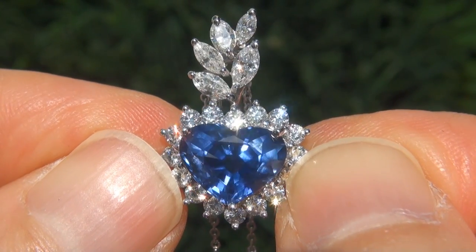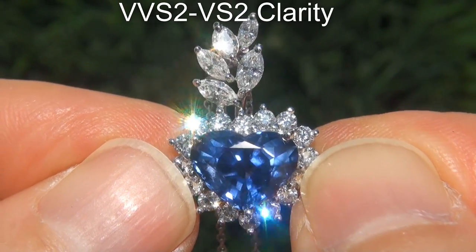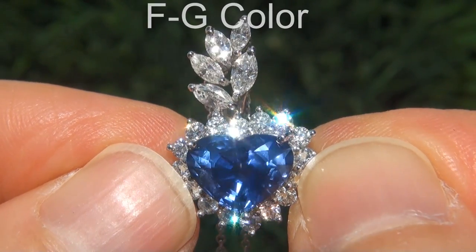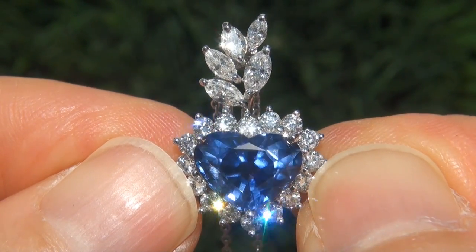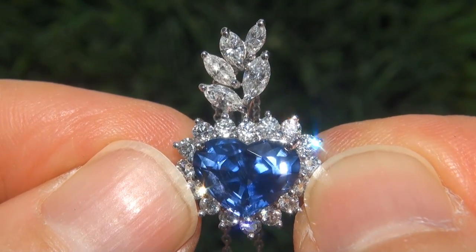These diamonds are all perfectly clear and completely eye-clean, graded at near flawless VVS2 to VS2 clarity with colorless and near colorless F to G color, offering outstanding brilliance, flash, sparkle and fire, as you can clearly see here in the video.